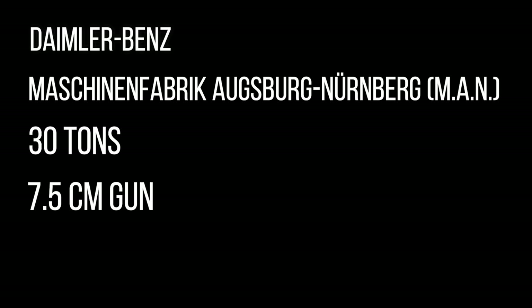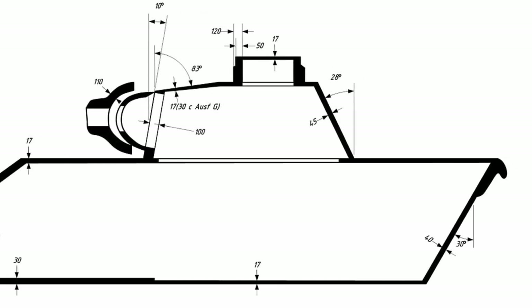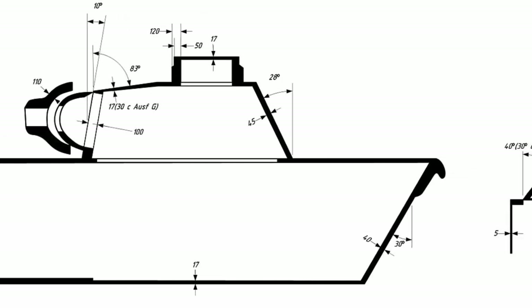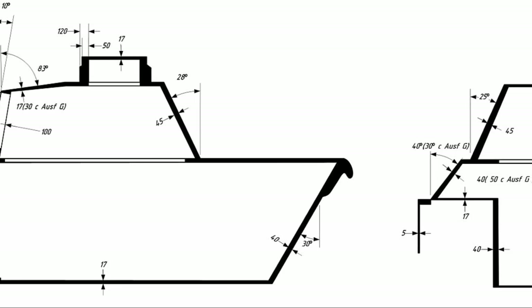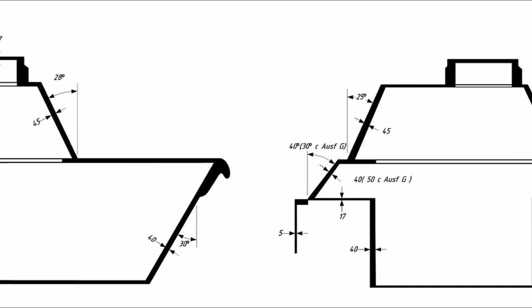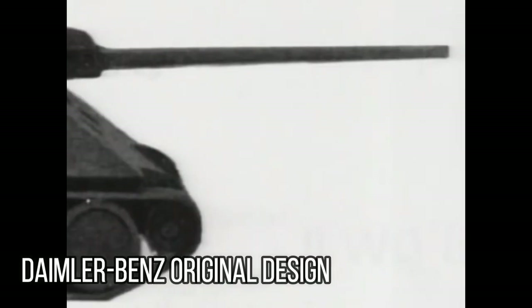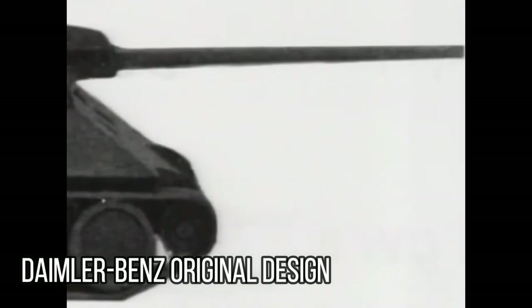Various industrial firms had already been working on new medium tanks, so this allowed for some speed in the development phase of the new vehicle. Both firms' vehicles led to lots of design concepts from the T-34, including sloped frontal armour. In March 1942, Hitler awarded the development contract to Daimler-Benz, but this was then given over to MAN in May after a technical review.